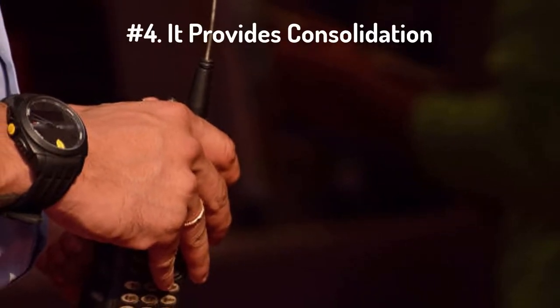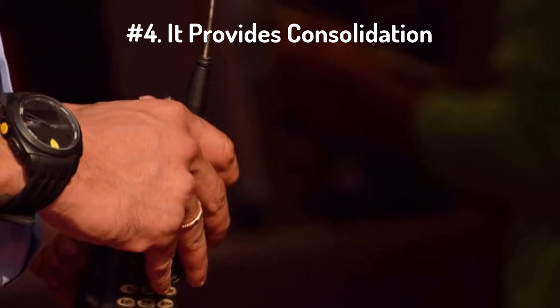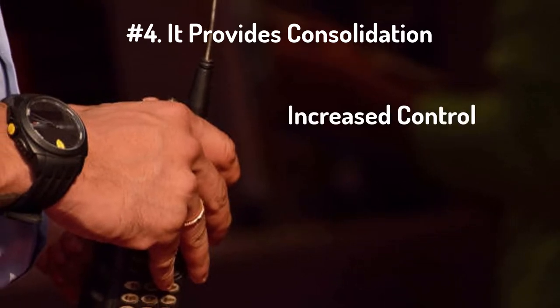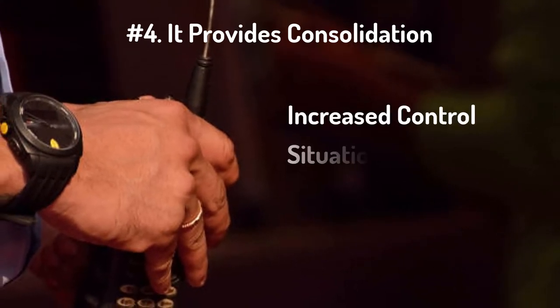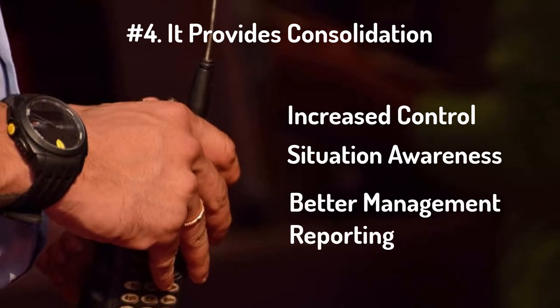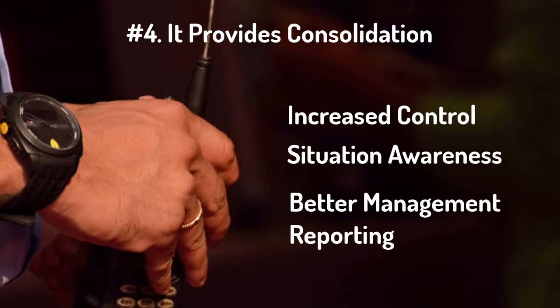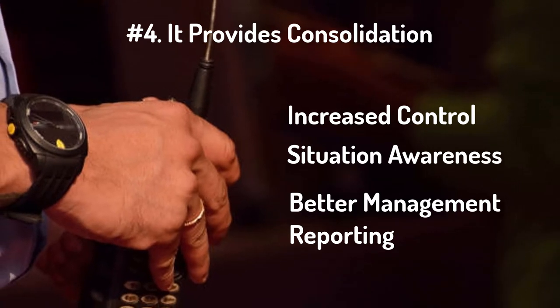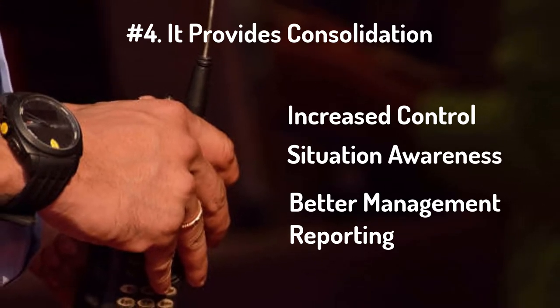Number four: physical security information management software integration enables various organizational benefits. By implementing this, you'll be able to achieve increased control, improved situational awareness, and better management reporting. Ultimately, these solutions help the organization reduce cost through improved efficiency and improve security through increased intelligence.